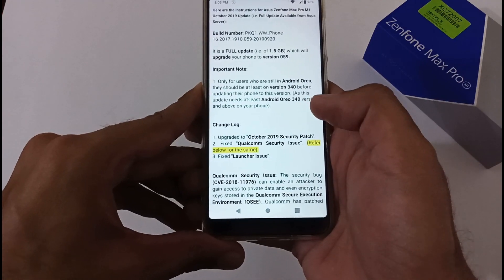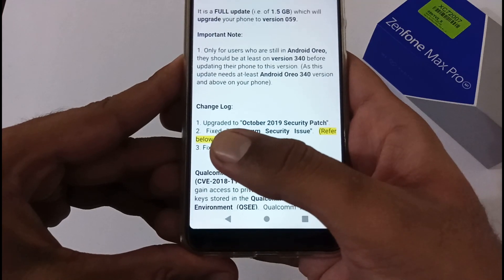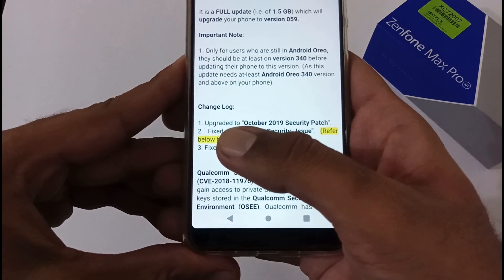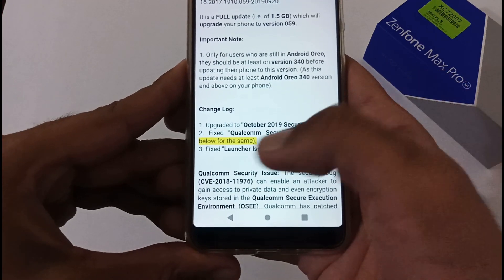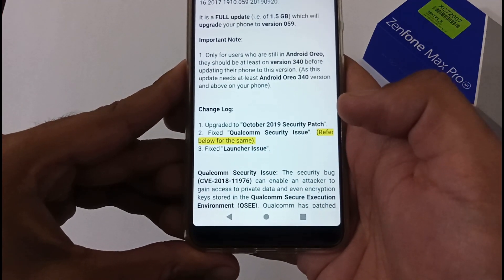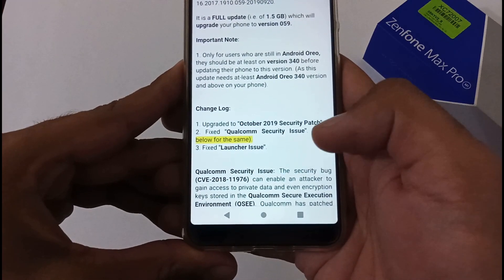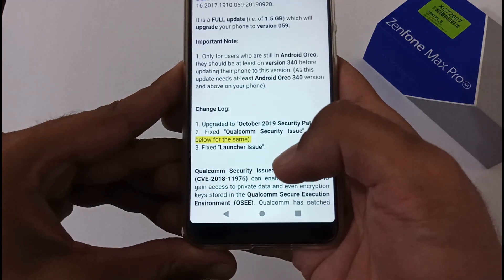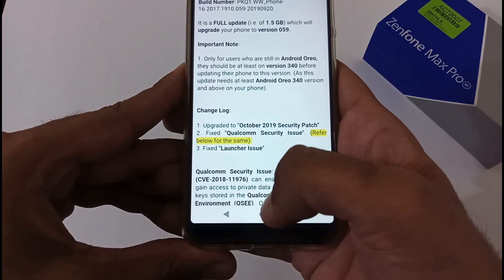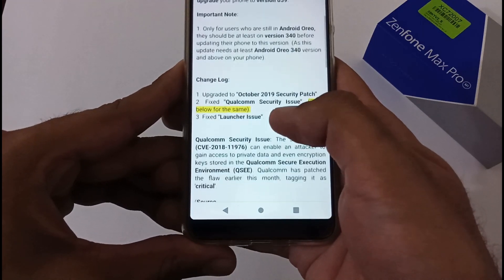Now let's move to the changelog. According to the latest update, first, they have upgraded to the October 2019 security patch. Second, they have fixed the Qualcomm security issue — we'll discuss that shortly. Third, they have fixed the launcher issue. There were a few users complaining that their default launcher was not working with version 058, and finally that has been resolved.